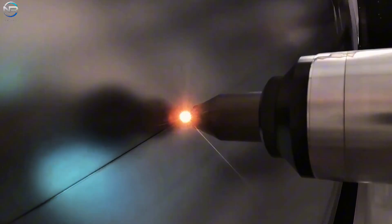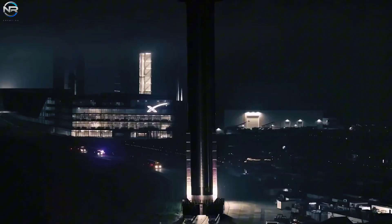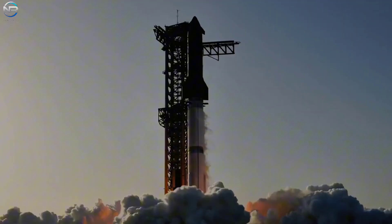The timer is ticking. The scene is ready. Everyone is watching Flight 10, where the world's most powerful rocket will lift off again, bringing with it SpaceX's hope for the future and the excitement of everyone watching.